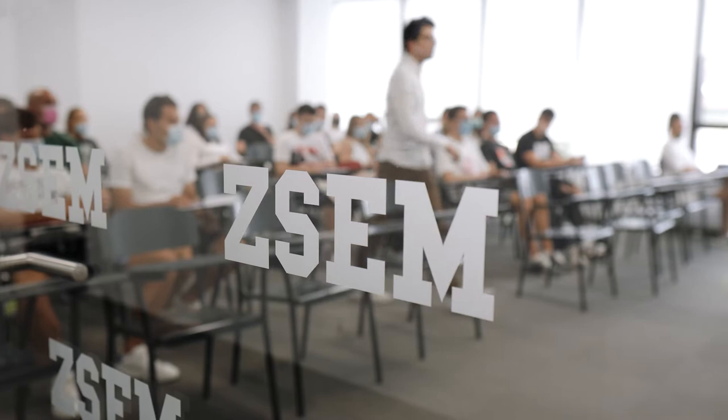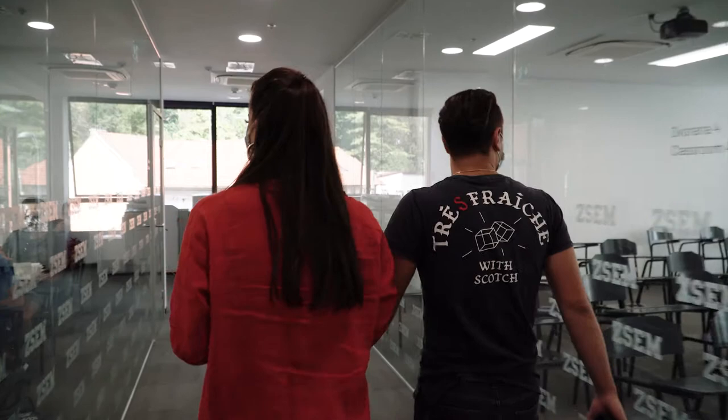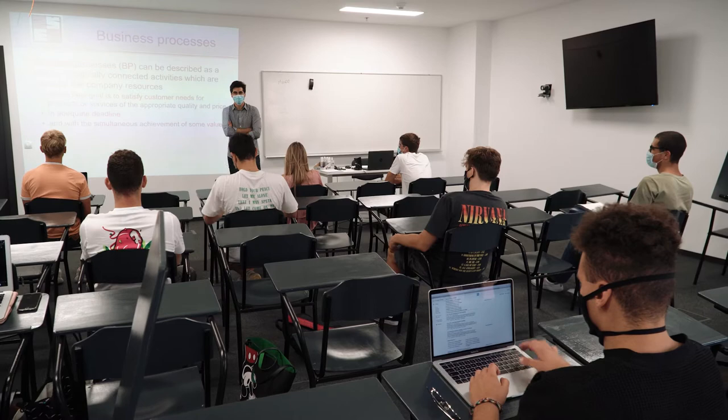All classrooms are equipped with whiteboards, projectors, desktops, laptops, and high-speed eduroam wireless internet, enabling live streaming of lectures to all students belonging to at-risk groups who, due to coronavirus, attend classes only online.